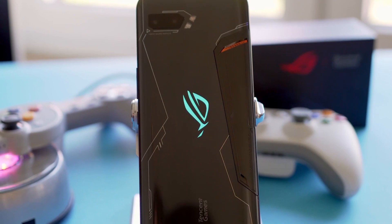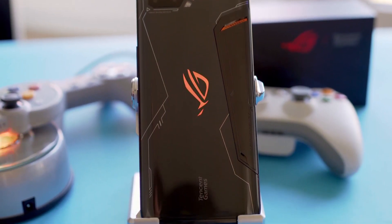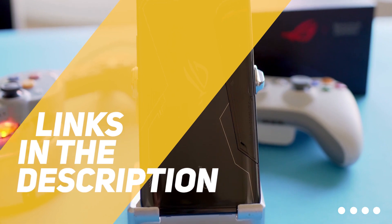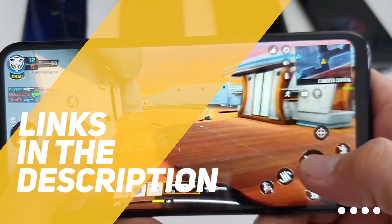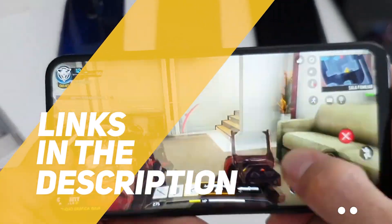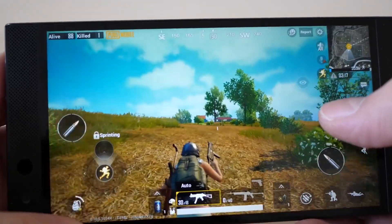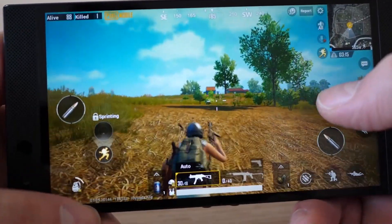If you're interested in finding out which gaming smartphone will be the best for you, stay tuned. All the links to find the best prices on all the products mentioned in this video will be in the description below. For the most up-to-date information along with updated prices, be sure to check out the description. The products mentioned in this video are in no exact order, so be sure to stay tuned till the end so you don't miss anything.